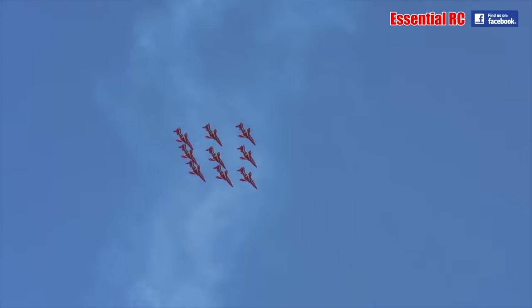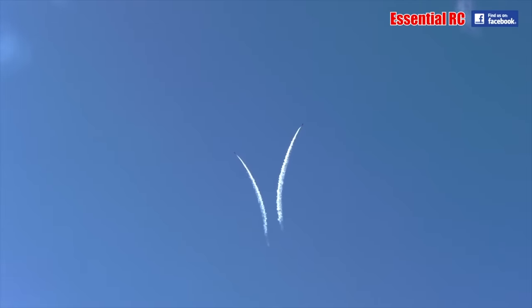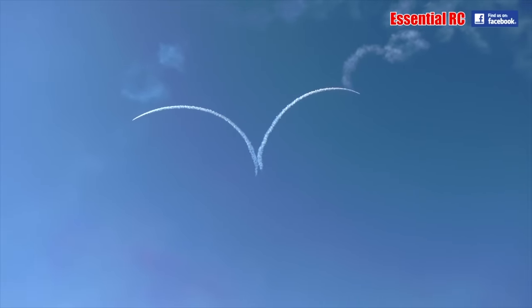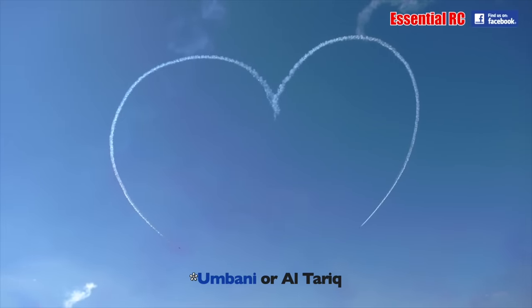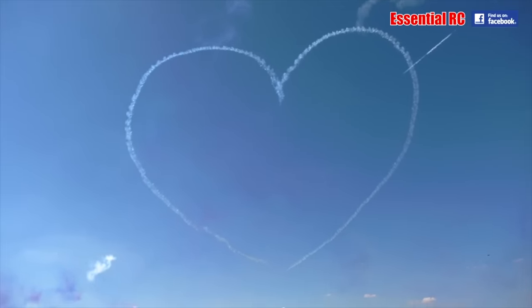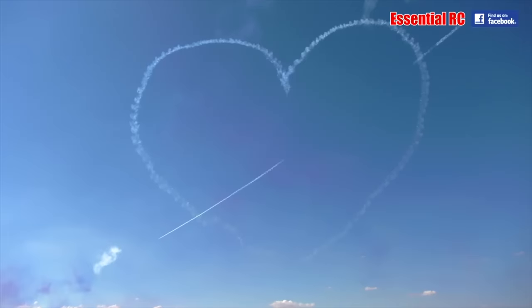It'll do 9,300 feet a minute for climb and has a service ceiling of 44,500 feet. Armament is on the light side — one centerline or two wing pylons for 1,500 pounds, five hard points total. Throw a couple of Sidewinders on those bad boys, and you can even put a 30mm Aden cannon on this thing. You can get a BAE Hawk, or a whole fleet of them. Start your whole Air Force.